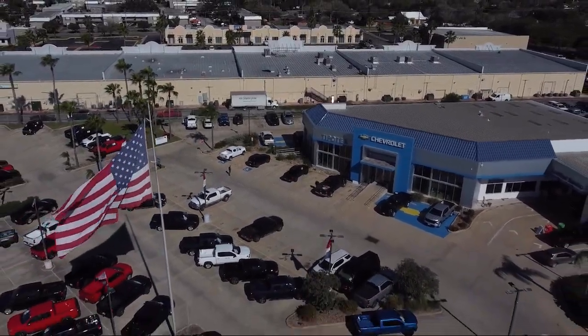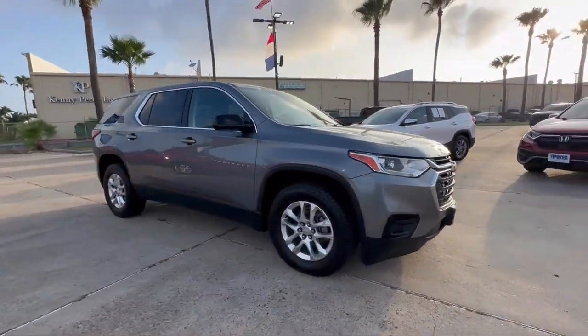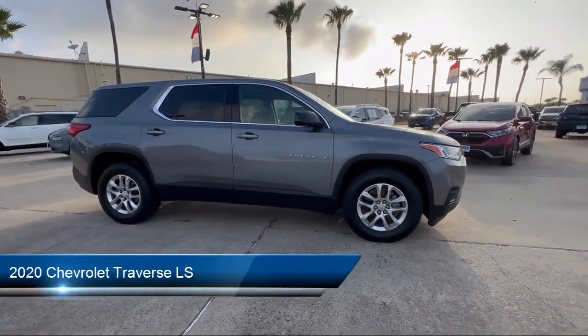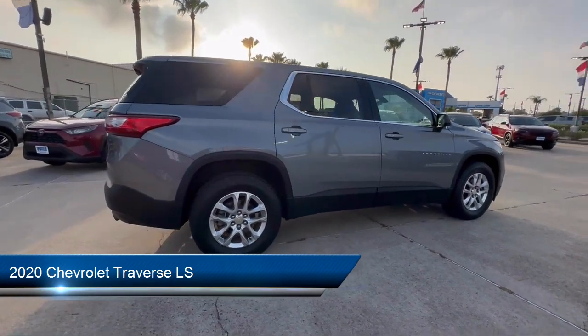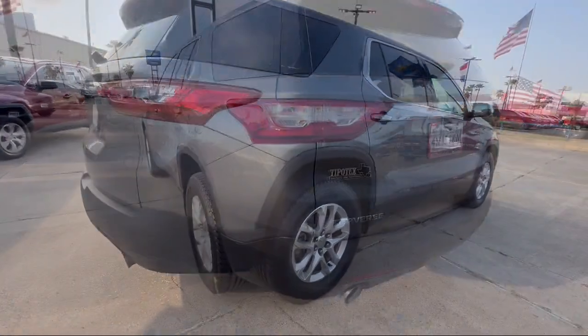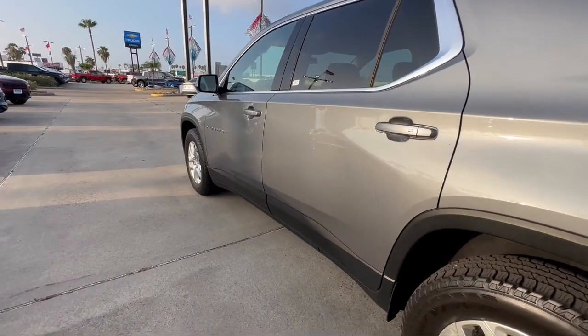Welcome to Tipotec Chevrolet and here's a look at one of our great vehicles for sale. It comes equipped with drive mode selector, braking assist, rear view camera system, emergency front locking retractors, and steering wheel mounted voice control.